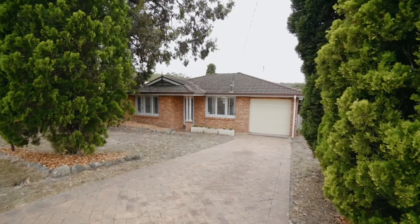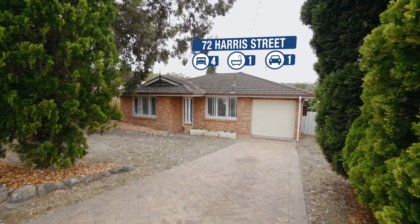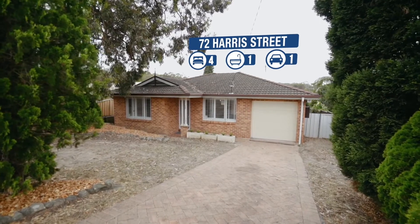Hey happy house hunters, I'm Troy Duncan, principal of First National Lake Macquarie and Cameron Park's number one selling agent, and again I have another exclusive listing in this highly sought after area. I have just listed a lovely four bedroom brick and tiled home — this is the one you've been waiting for. Welcome to 72 Harris Street, Cameron Park. Come in and check out this beauty.